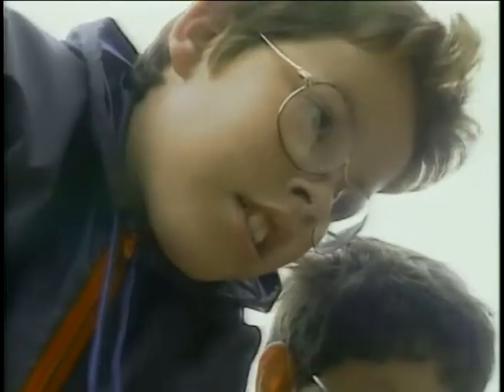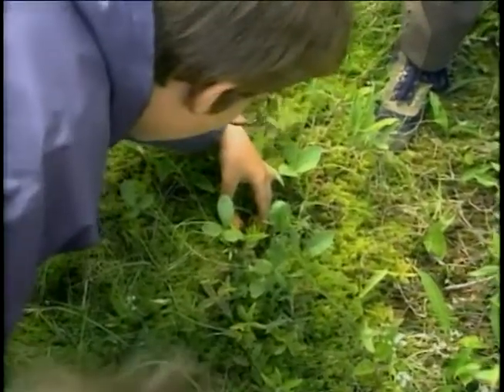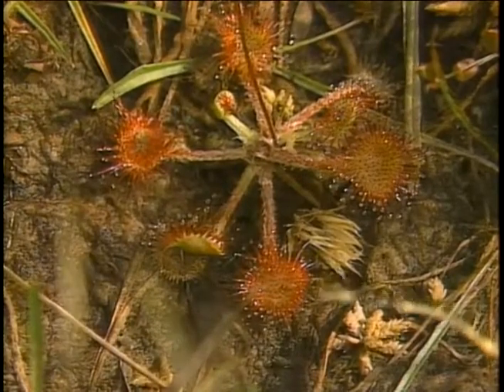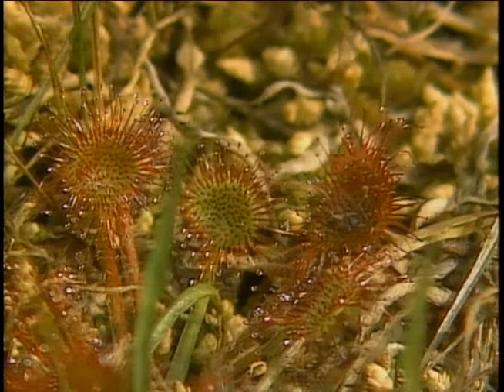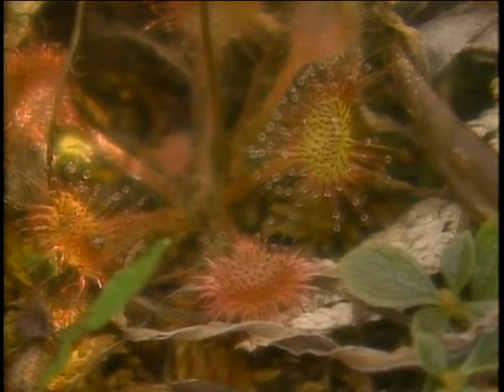When the increasing acidity of the bog slowed down the process of decomposition and thus the release of essential nitrogen, the pitcher and sundew plants found their own solutions — they became carnivorous. As the sensitive hairs of the plants are triggered by protein-rich insects, they close and digest their victims. In order to work the trap, the plants use the acid of the bog.